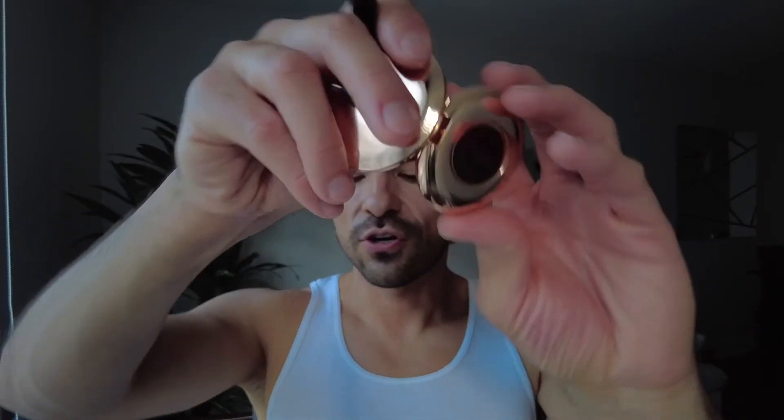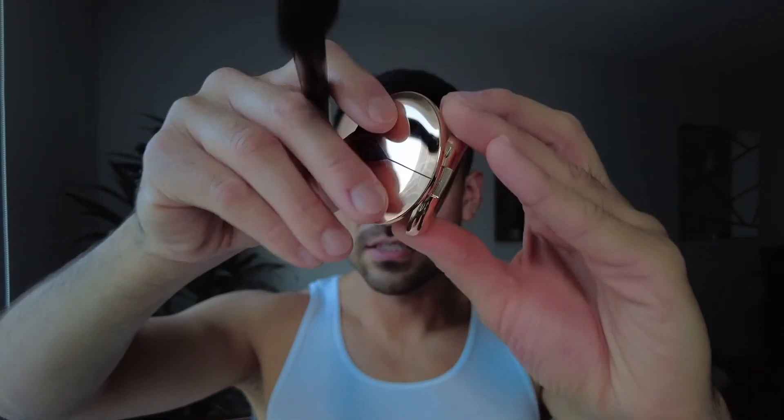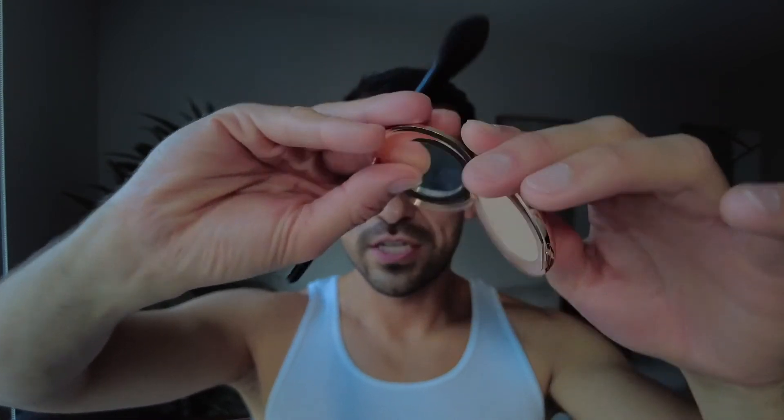So the next step is she uses powder. The powder I will be using is the Charlotte Tilbury powder in shade two, medium. She does use the Laura Mercier powder but I don't own that one, so we're going to go in with the Charlotte Tilbury. She applies very minimal powder as well.